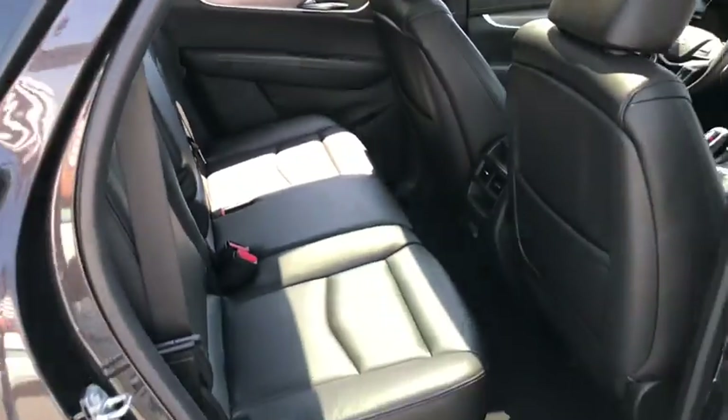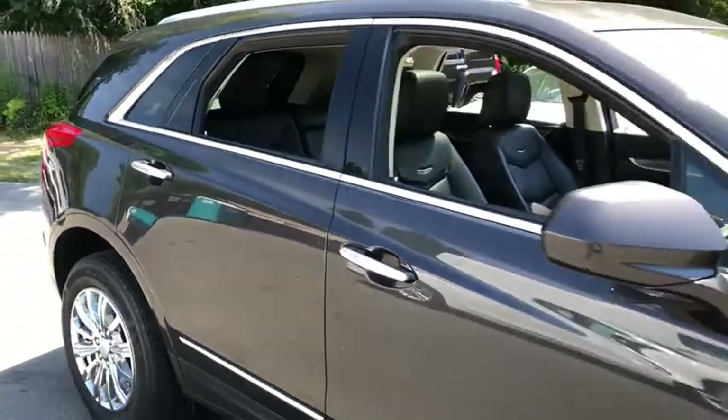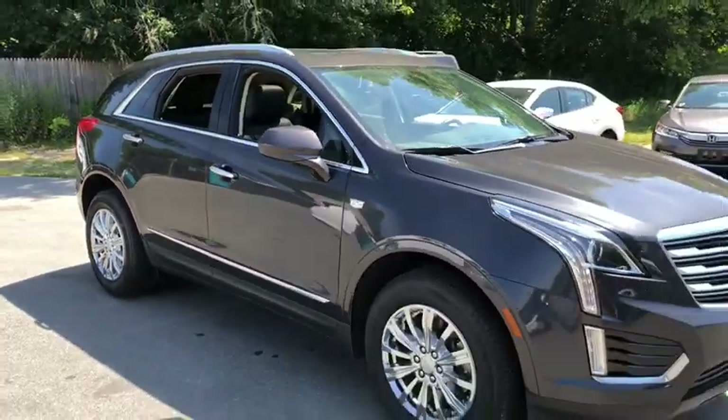Driver Memory Seats, Power Heated Outside Mirrors, Remote Window Operation, Rear Spoiler. This vehicle is CARFAX certified.